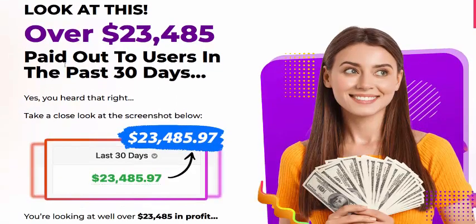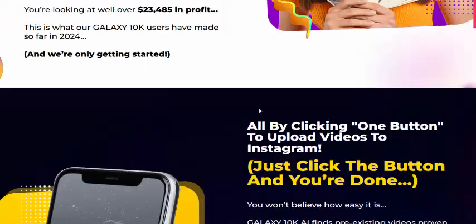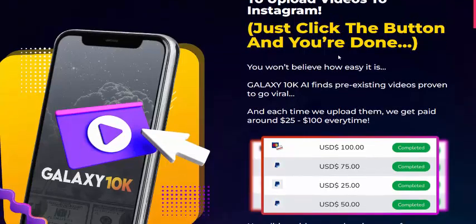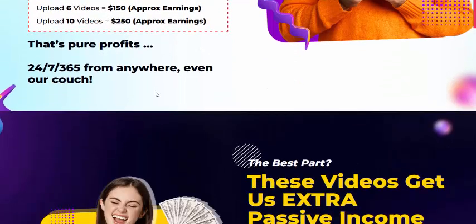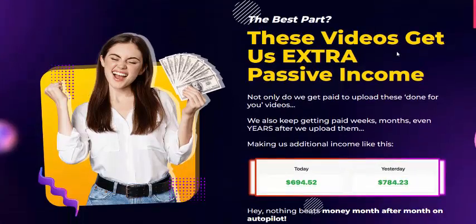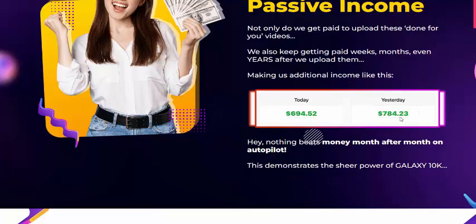Look at this payout over 30 days. This video is to get extra passive income. All clicking and uploading is done for you — just click the button and it's done. Upload more videos to earn more. Upload one video and earn $25. Upload three videos and earn $75. This works 24 hours a day to get extra passive income.